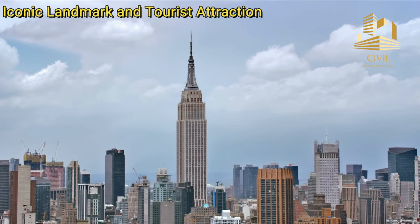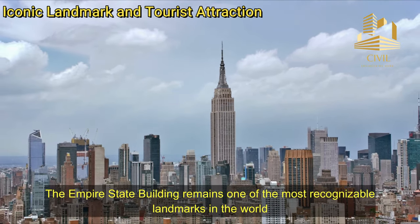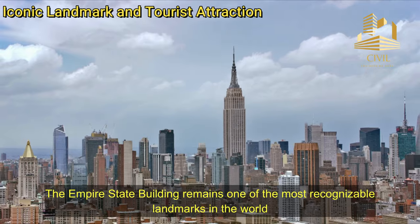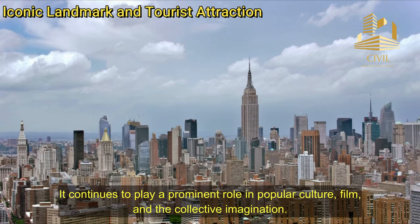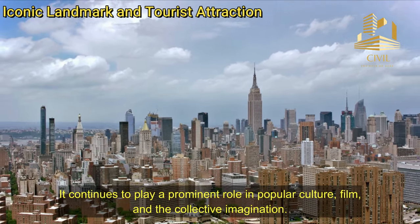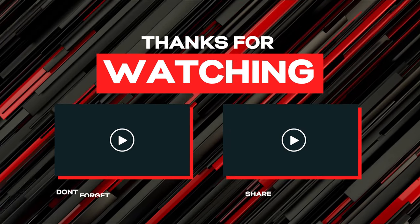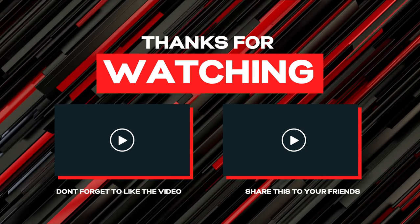Iconic Landmark and Tourist Attraction: The Empire State Building remains one of the most recognizable landmarks in the world, attracting millions of visitors each year to its observation decks. It continues to play a prominent role in popular culture, film, and the collective imagination. If you enjoyed today's video, then like and share it, and subscribe to my YouTube channel.